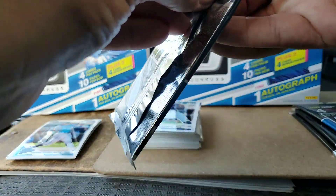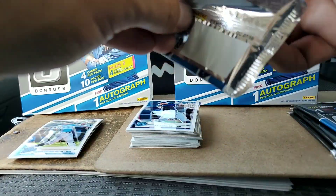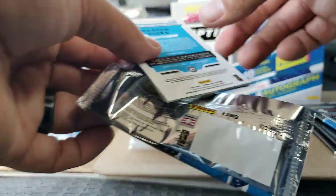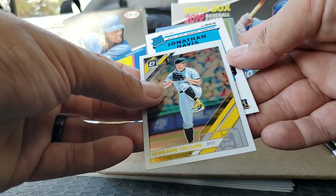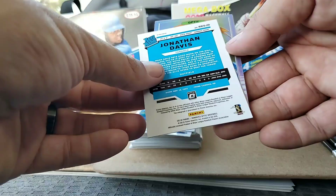Donruss always does a good job on their tamper-resistant packages — a lot of times they're hard to open, sometimes impossible to open. But here we go: Jameson Taillon, and I believe that's going to be our autograph.